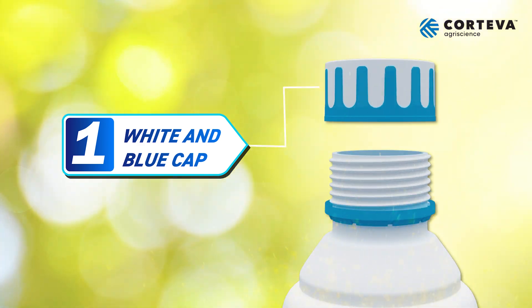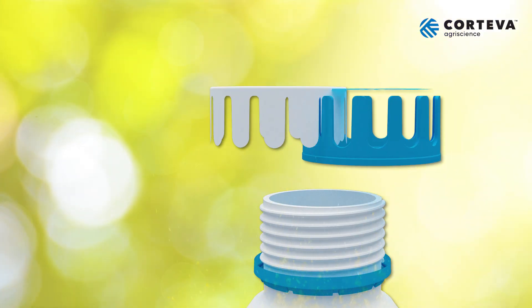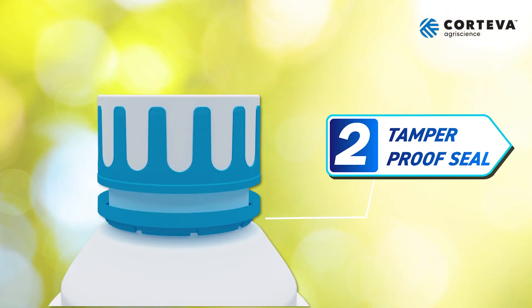First, white and blue lines engraved on the bottle cap, made using a unique bi-injection technique. Second, a secured ring under the cap with a tamper-proof seal using a special slitting and folding technique which cannot be released once opened.